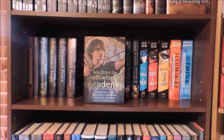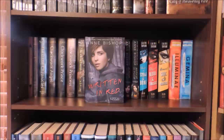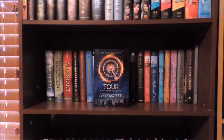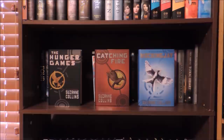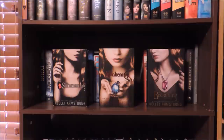Tales from the Shadowhunter Academy by Cassandra Clare, Sarah Rees Brennan, Maureen Johnson, and Robin Wasserman. Lady Midnight by Cassandra Clare. Red Queen and Glass Sword by Victoria Aveyard. Written in Red, Murder of Crows, and Marked in Flesh by Anne Bishop. Daughter of Smoke and Bone, Days of Blood and Starlight, and Dreams of Gods and Monsters by Laini Taylor. Illuminae and Gemina by Amy Kaufman and Jay Kristoff. Four, Divergent, Insurgent, and Allegiant by Veronica Roth. The Hunger Games, Catching Fire, and Mockingjay by Suzanne Collins. Lux: Beginnings, Consequences, and Opposition by Jennifer L. Armentrout. The Summoning, The Awakening, and The Reckoning by Kelley Armstrong.